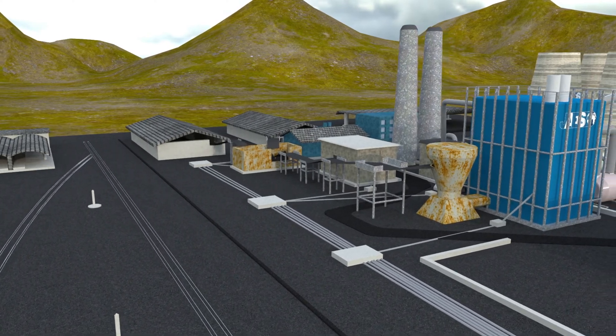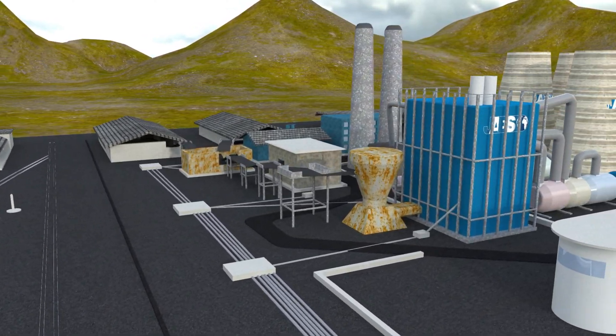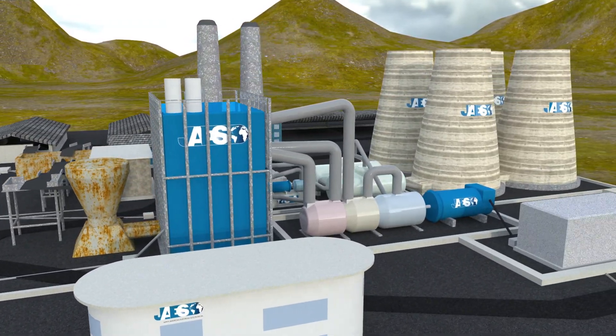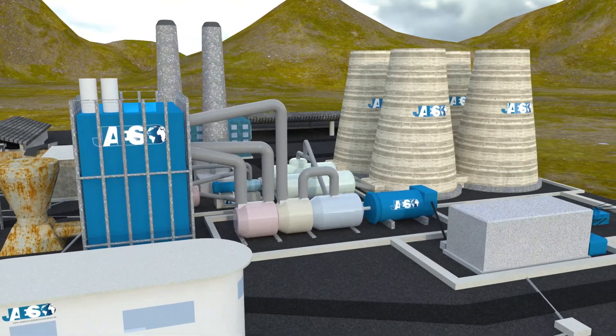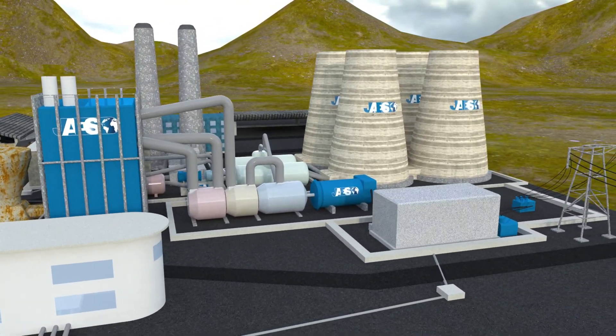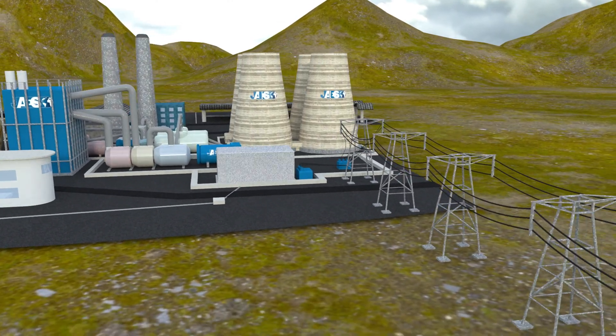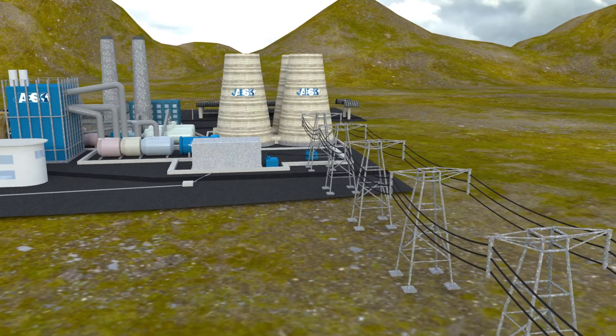A thermal power plant is a large-sized plant that turns thermal energy into electrical energy using water as working fluid. Thanks to their production of electricity, we can turn on the lights and make our household appliances work so that we can take advantage of many comforts.